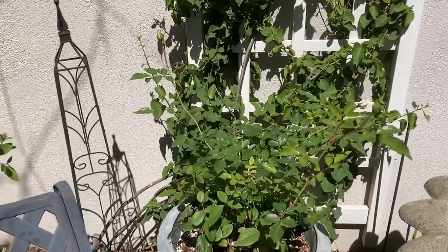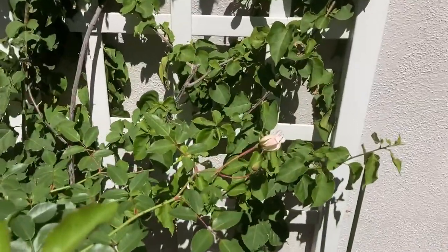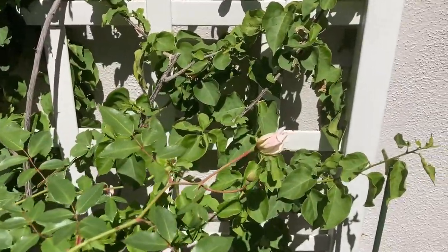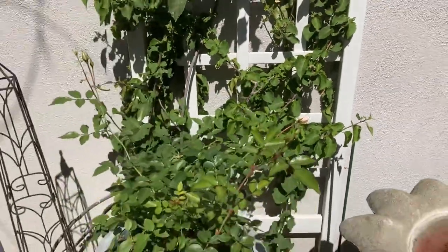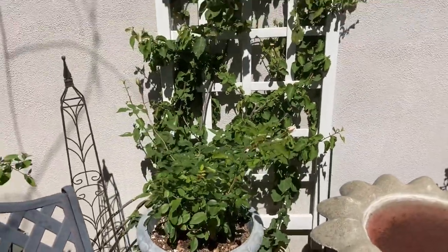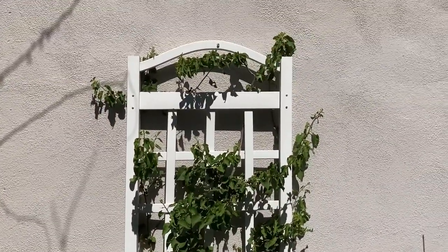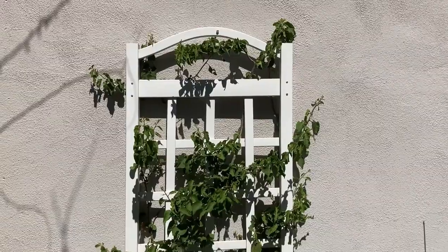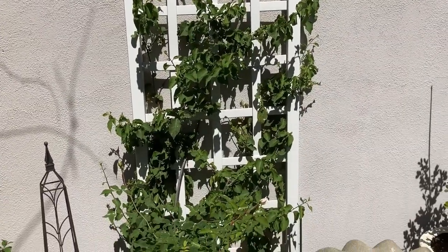I've got some buds on my roses — in fact, one of them's starting to open. They're actually iceberg roses and they're white, but that one's got a little bit of a pink tone. I see a lot of growth on the bougainvillea — I really love it when it goes into bloom; it's white and I'm a sucker for white.